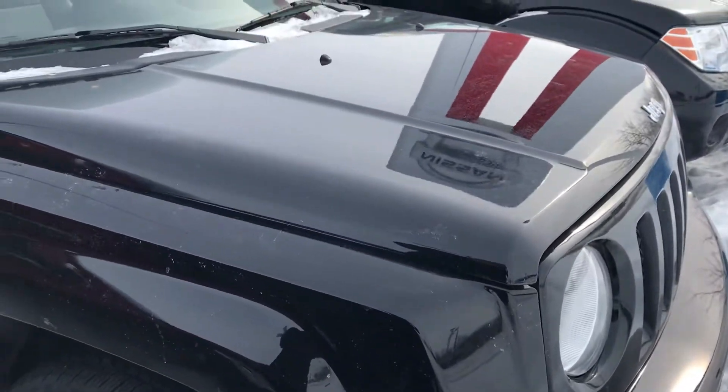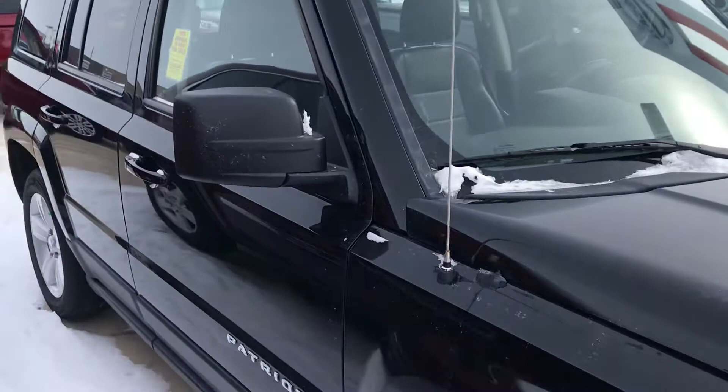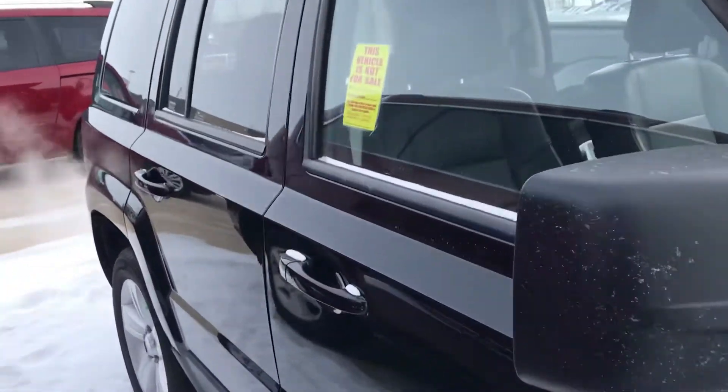Here's another option for you guys. It's a Jeep Patriot, it's a 2012. This is the limited model with the black exterior and matching black interior.